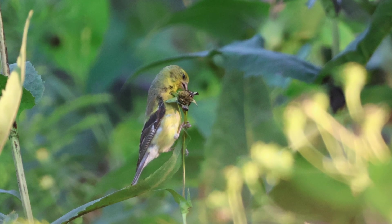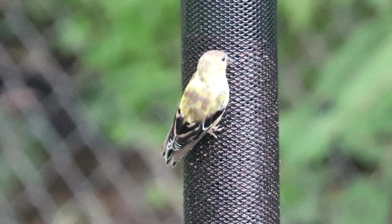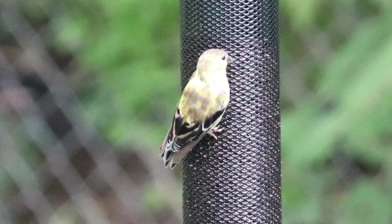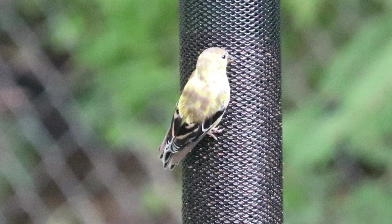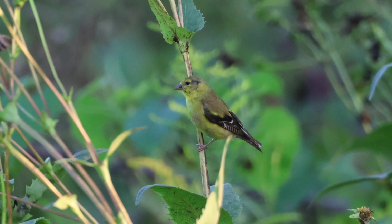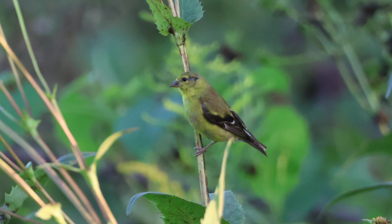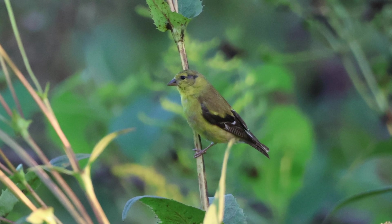What drives northern populations of goldfinches to travel south is food and resource availability. With more people feeding birds — especially goldfinches — more northern populations are starting to remain over the winter period. For goldfinch populations that do migrate, the fall migration usually takes place during mid-fall, and the return north usually happens in early spring.